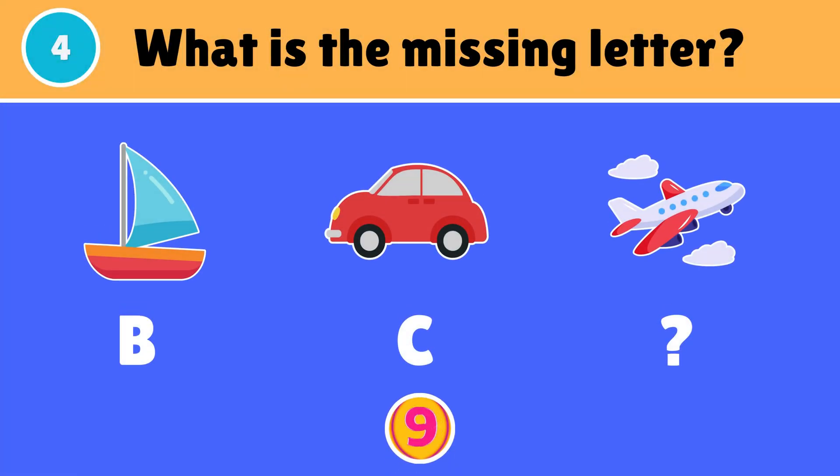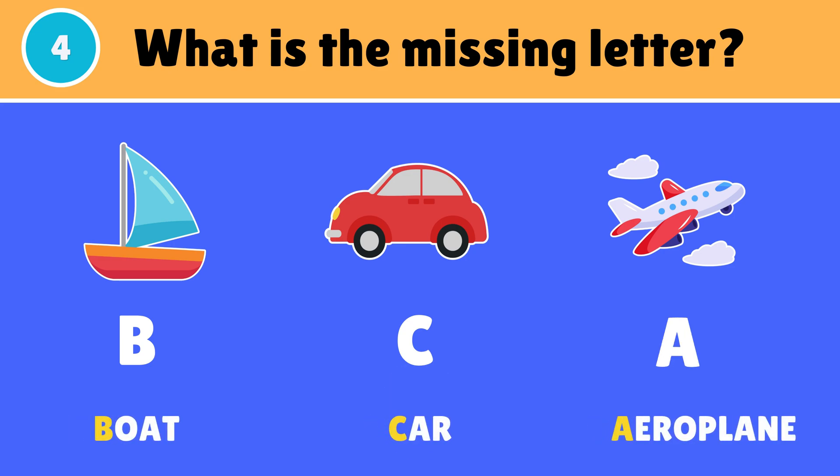What is the missing letter? The missing letter is A — A for aeroplane.